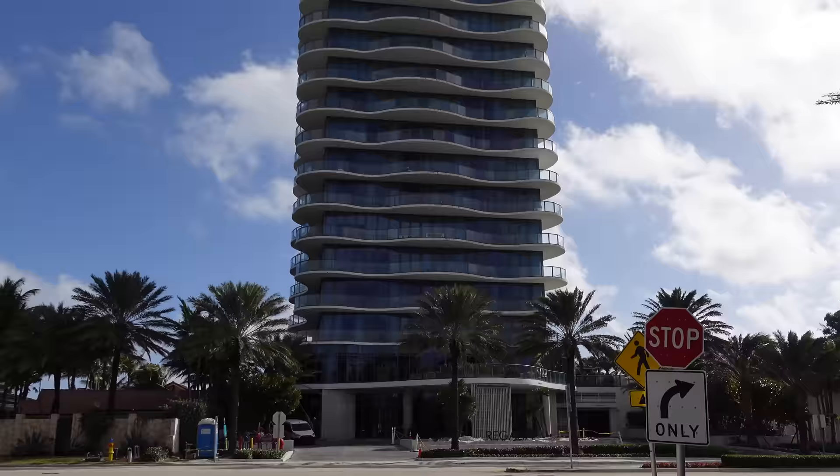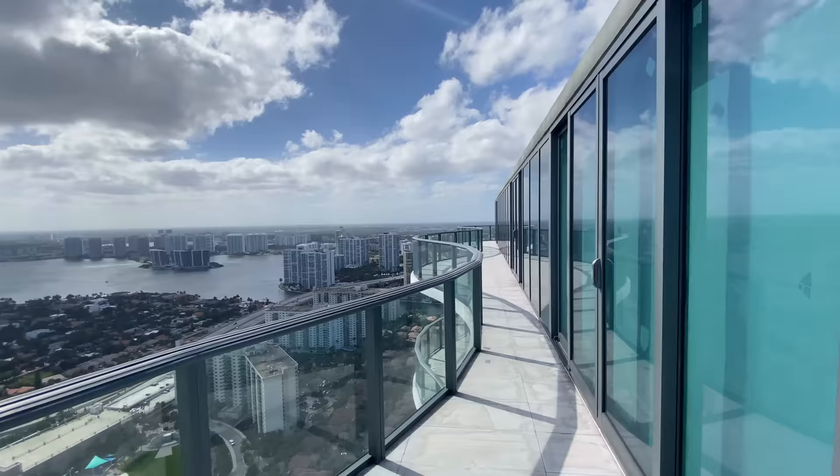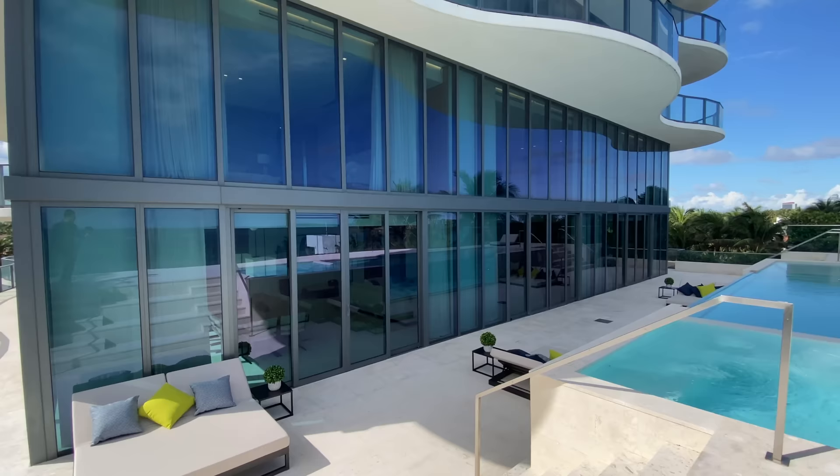Welcome back to my channel. We're back at the Regalia — we've been here before, we've seen the penthouse, we've seen the beach house, but now it's time to show you what a typical condo unit looks like in the Regalia.